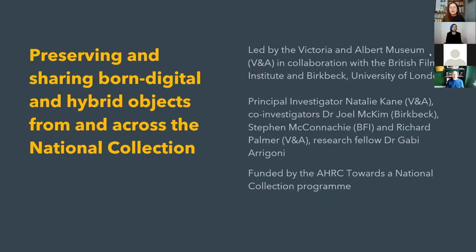It's led by the Victoria and Albert Museum in collaboration with the British Film Institute and Birkbeck University of London. The principal investigator is myself, Natalie Kane from the V&A. Co-investigators are Dr Joel McKim from Birkbeck, Stephen McConachie from BFI, Richard Palmer from the V&A, and the research fellow is Dr Gabby Aragoni. It's funded by the AHRC Towards the National Collection programme.